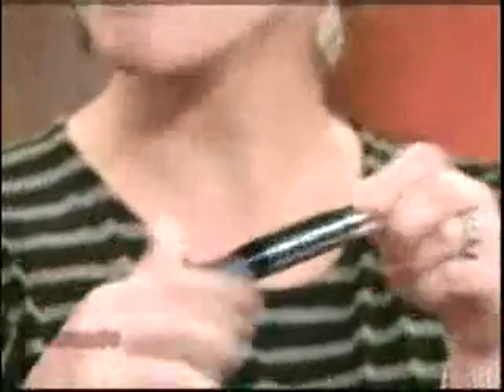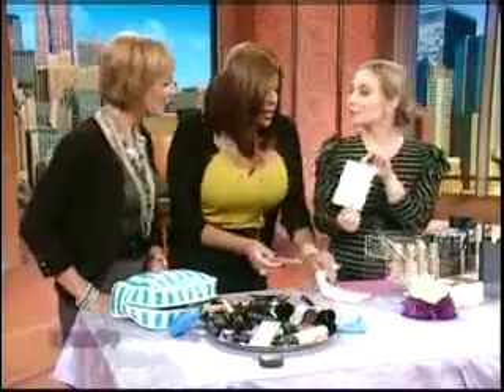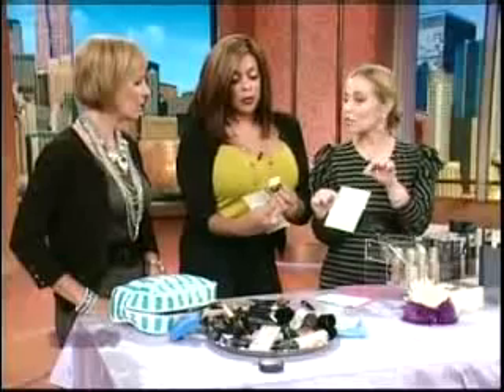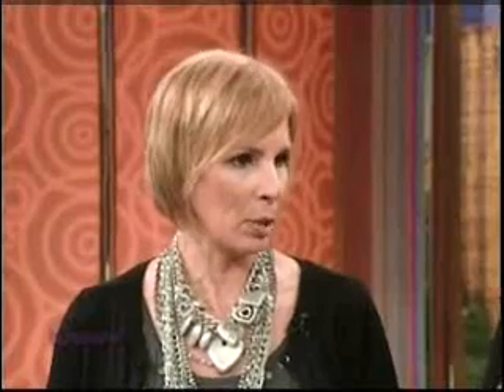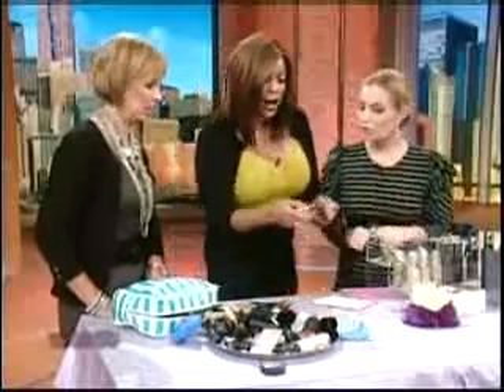These are beauty alert stickers — you can get them at Nordstrom. You write the date you open a product and stick it right on. That way you'll know when three months or six months is up. It's not from when you buy it from the store, but from when you open and activate the product.